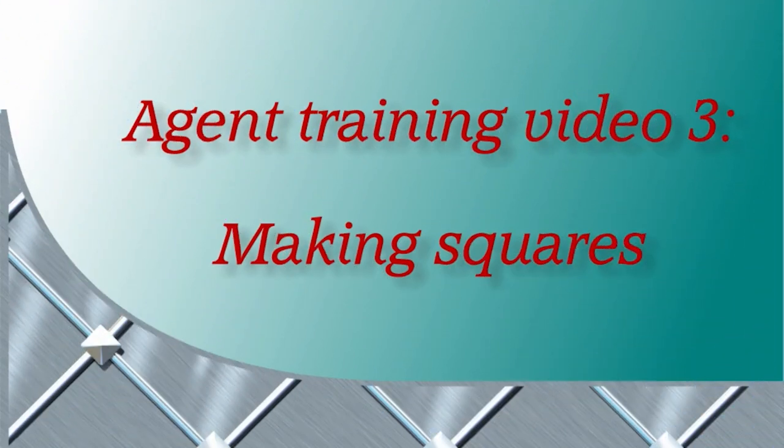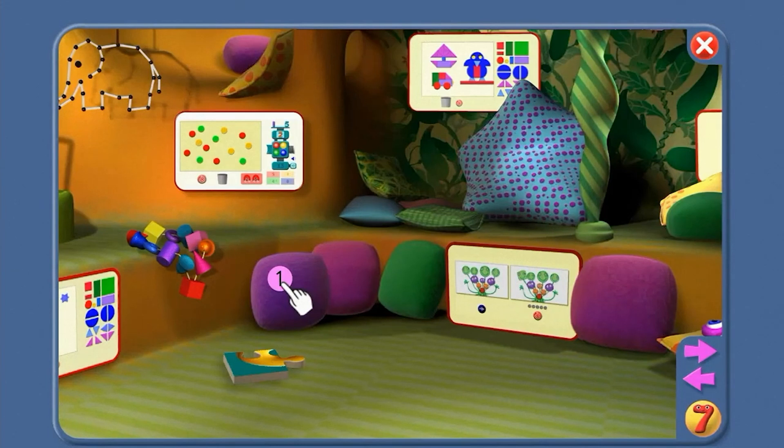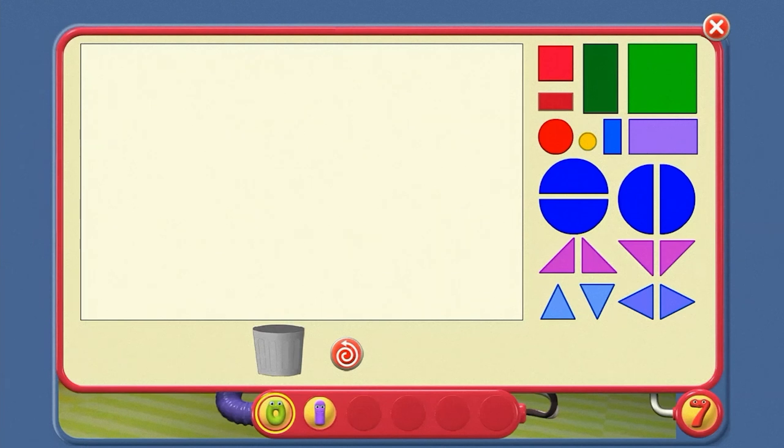Agent training video three: Making Squares. Hi agent, Number Jack 7 here. Let's go to the cosy room. I'm going to click here. Let's have a look at squares, agent. Here is one little square — can I make a bigger square with more squares?